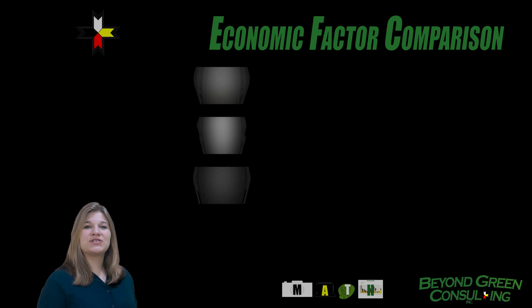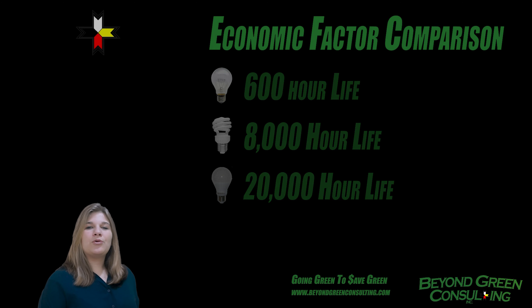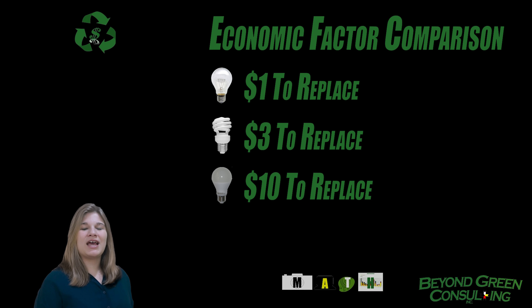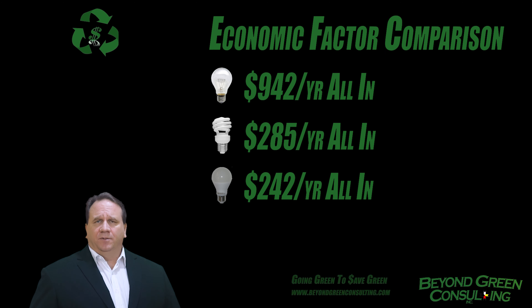Lamp life is also an important factor. The regular bulbs last for around 600 hours, or 6 months of use, while the CFLs can last for around 8,000 hours, almost 8 years. And the LEDs last for nearly 20,000 hours, or 20 years. When you replace your bulbs, the regular bulbs are less than $1 per bulb, the CFLs are around $3, and the LED bulbs are around $10 before incentives.